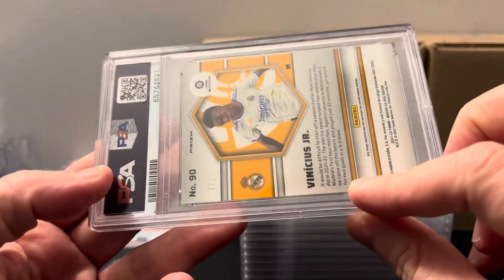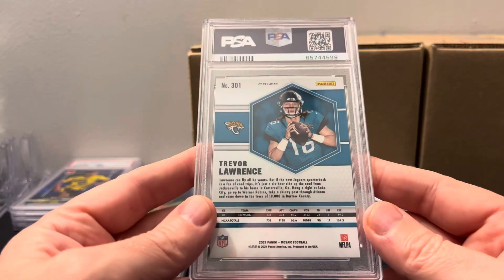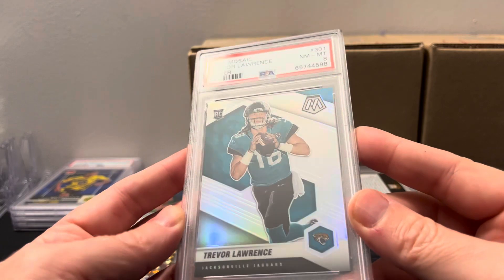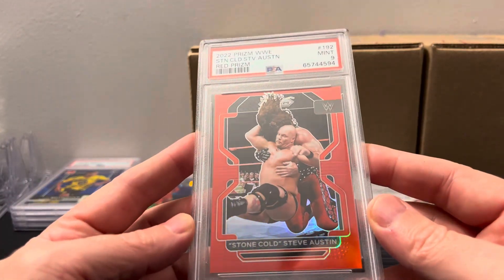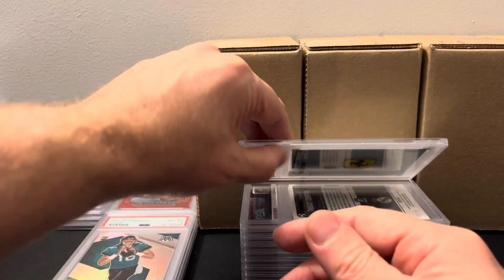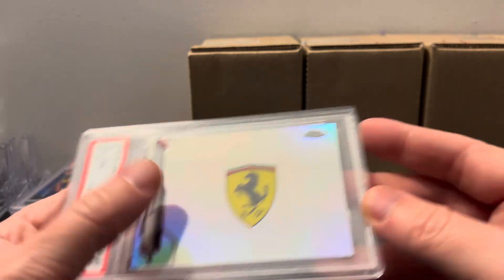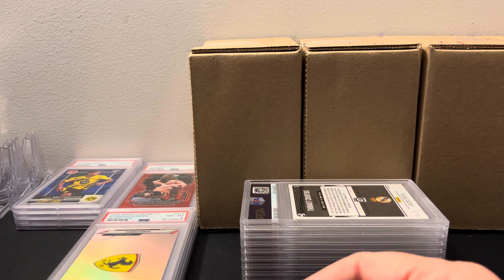Then we got Vinicius Jr. — an 8, unfortunately. Got this in a break, looked fine to me. I actually pulled this myself out of a Mosaic blaster. I saw it had some minor print issues but wanted to get it graded anyway, hoping for a nine. Unfortunately an eight — still a really cool looking card. Oh, we also have a wrestling card in here. I was pretty sure this would get a nine because of the centering but sent it in anyway. Never paying $30 for economy again. Then we got a rough refractor Ferrari logo card — an eight.